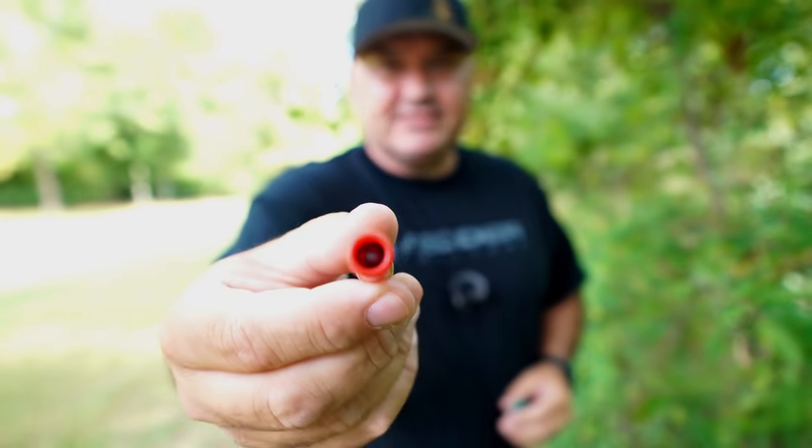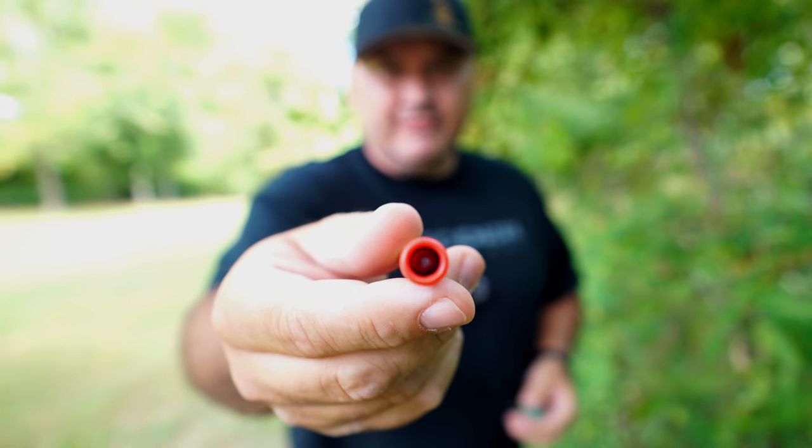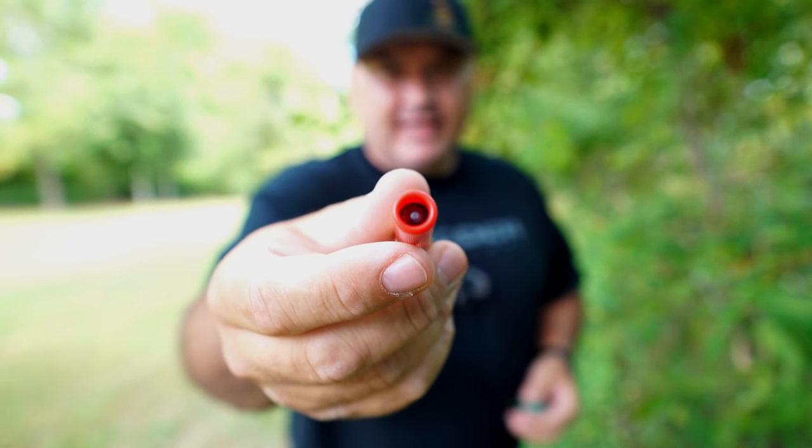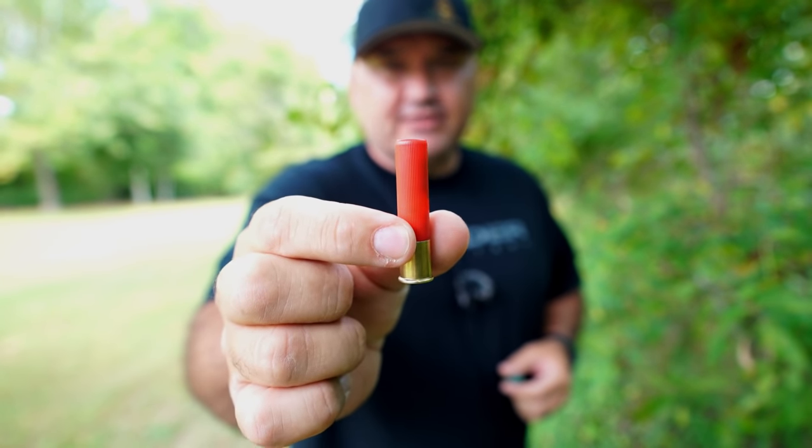However, the Brenneke style slug acts more like a cast bullet — it's going to stay together. Every time I've ever shot anything with these, it gives really good penetration. So I'll be highly surprised today if it stops in the first gel block.